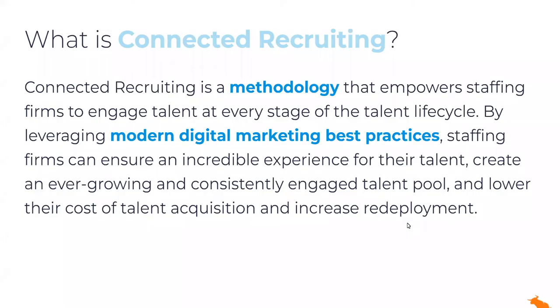At its core, this is how we define connected recruiting. It's a methodology that helps staffing firms think about the way they engage talent in today's world. These positive, seamless talent experiences are more important than ever before. We need to all put on our marketing hats and think about the experience we're looking to deliver. Because when we do, we end up creating this consistently engaged talent pool that's sitting right in your database, which ultimately results in a lower cost to acquire talent and increased redeployment rates.